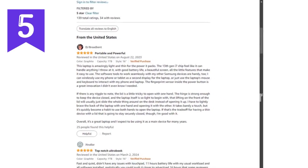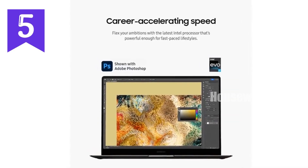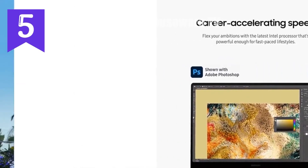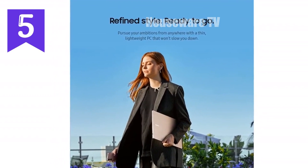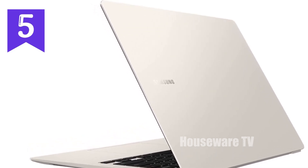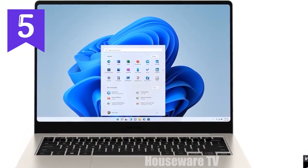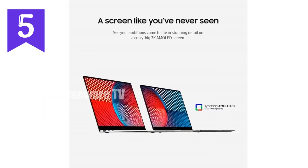Battery life is a key factor for any laptop, and Samsung knows this. The Galaxy Book 3 Pro comes with a robust battery that's designed to last through your longest days, from early morning emails to late night project sessions. Security is paramount in today's digital world, and the Galaxy Book 3 Pro ensures your data stays safe. It's equipped with the most advanced Galaxy Book security features to date, including a fingerprint reader that not only provides extra security but also makes logging in a breeze.